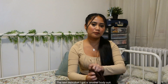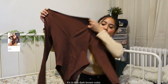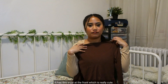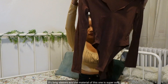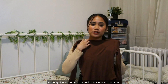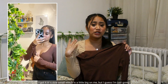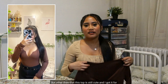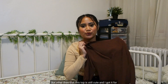The next item is another bodysuit in a dark brown color. It has a V-cut at the front which is really cute, and it's long sleeves. The material is super soft. I got it in a size small which is a little big on me, but I'm going to try to shrink it in the dryer. Other than that, this top is still cute and I got it for $20.